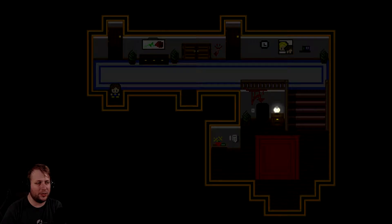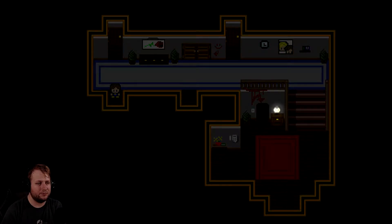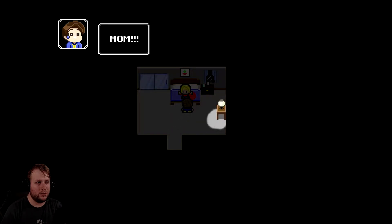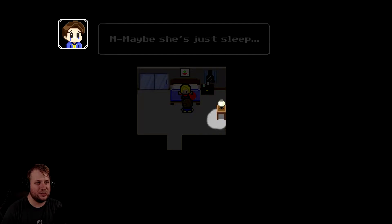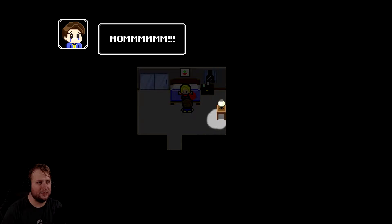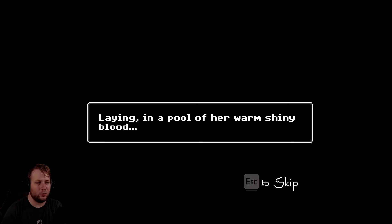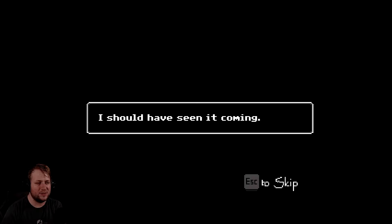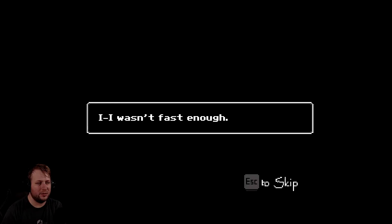Mom? Mom, are you in there? Mom? Maybe she's just asleep. Mom, why are you bleeding? Please, Mom, please be okay. There she was, laying in a pool of her warm, shiny blood. I should have seen it coming. It was bound to happen, but I couldn't stop it. I wasn't fast enough. And now she's dead.